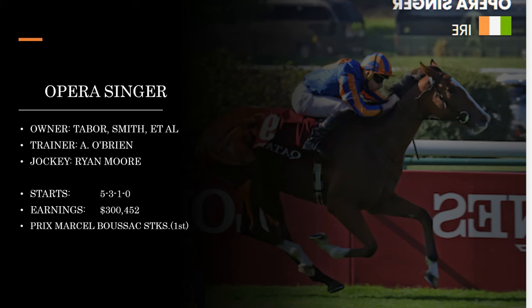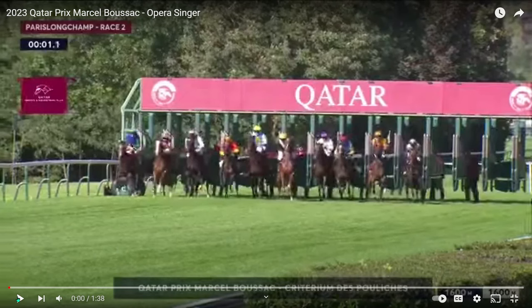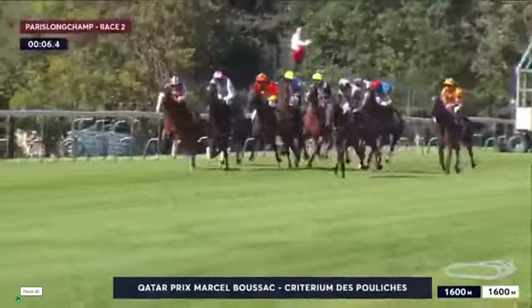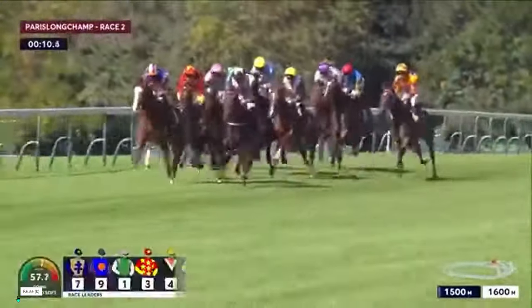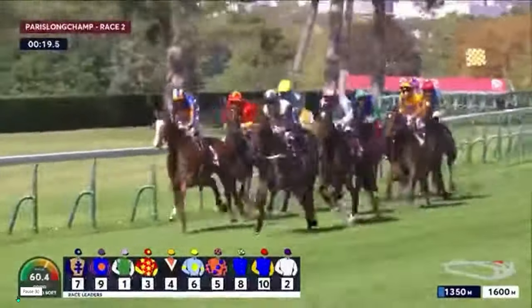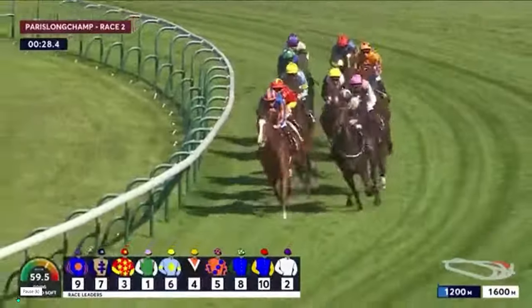Next is Opera Singer, who's gotten quite a bit of publicity. The connections include Michael Tabor, Derrick Smith, and Magnier — all big names — trained by Aidan O'Brien with Ryan Moore aboard, a lethal combination in Europe. This one has been pretty impressive this year: five starts, three wins and a second. She got into the Breeders' Cup winning the Prix Marcel Boussac. Here we go at Longchamp in Paris. Opera Singer is in the Michael Tabor silks, off towards the rail on the left, moving up towards the leaders. In turf races for two-year-olds, finding front runners isn't always easy, so it's a bit of an advantage to have an effective one.